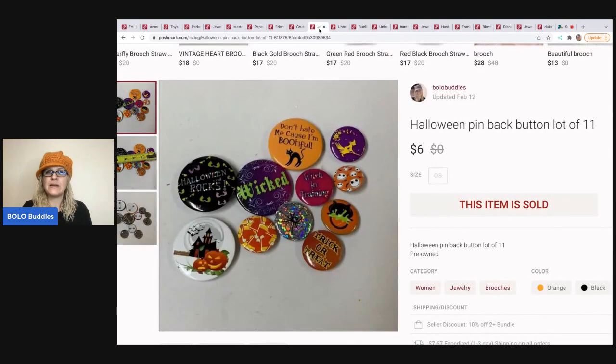The next item are these Halloween pin-back pins. I believe I only had these listed on Poshmark, and I sold these for $6 plus shipping — bread and butter, but I got them in a bulk lot of stuff.